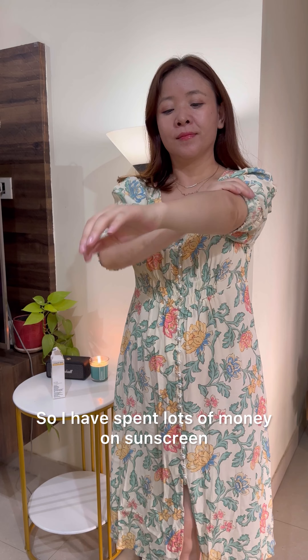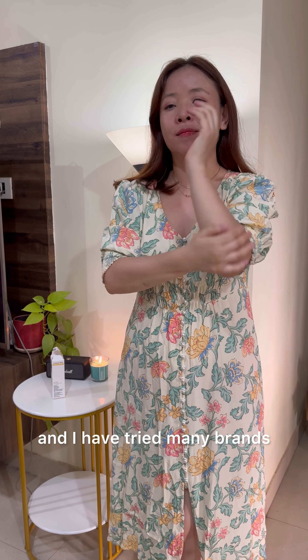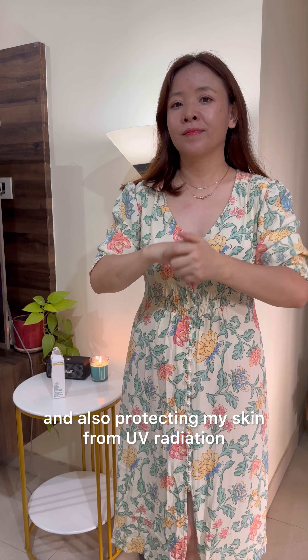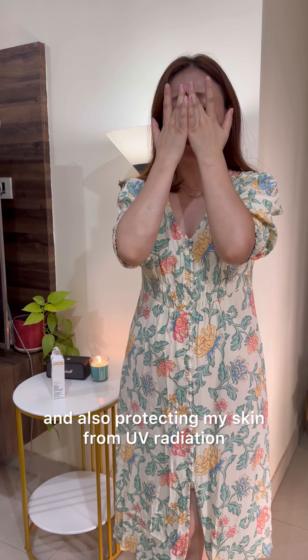So I have spent lots of money on sunscreen, and I have tried many brands. This brand's sunscreen is price-wise reasonable, and also protecting my skin from UV radiation.